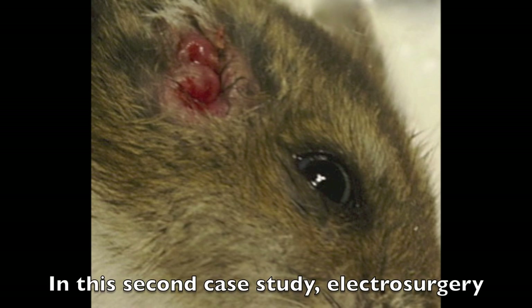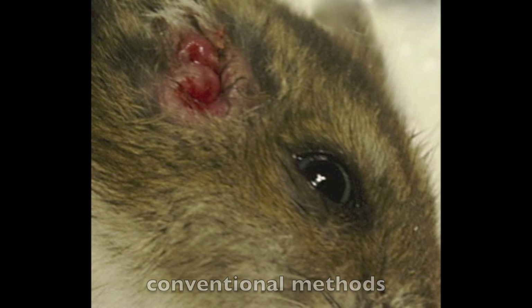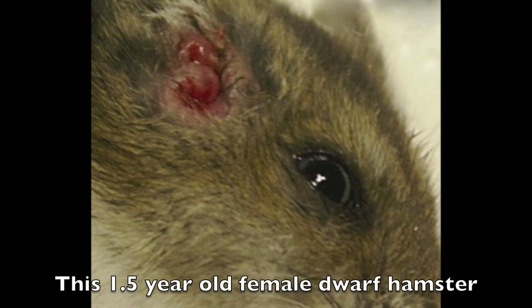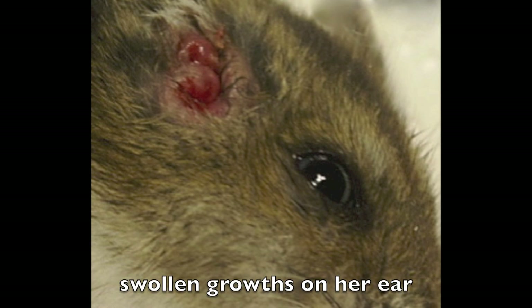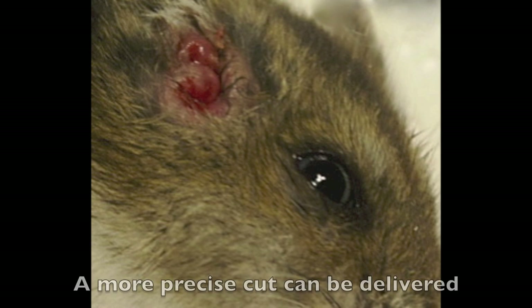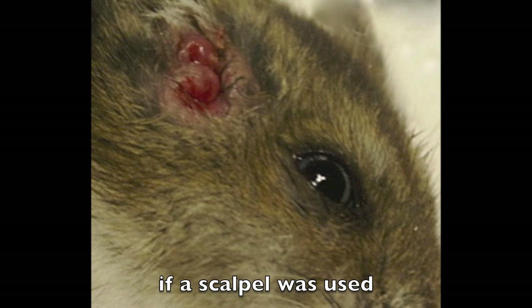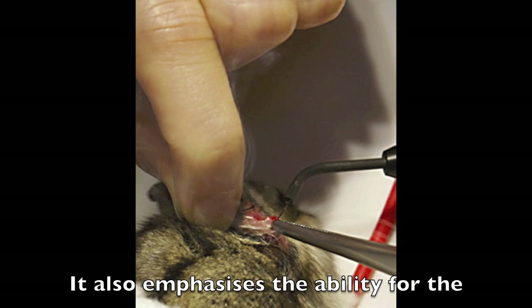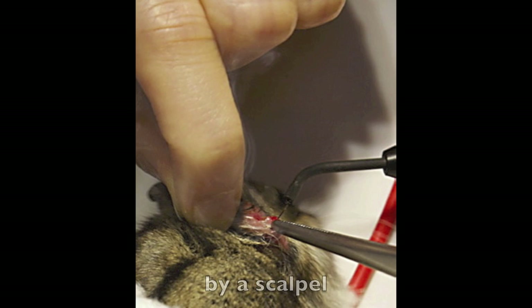In this second case study, electrosurgery has a great advantage over normal conventional methods. This one and a half year old female dwarf hamster arrived at the vet with two inflamed swollen growths on her ear. A more precise cut can be delivered as a larger area would have to be incised if a scalpel was used. It also emphasises the ability for the excision of growths far more inaccessible by a scalpel.